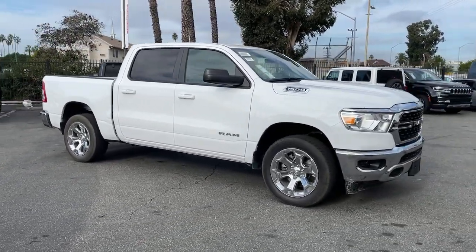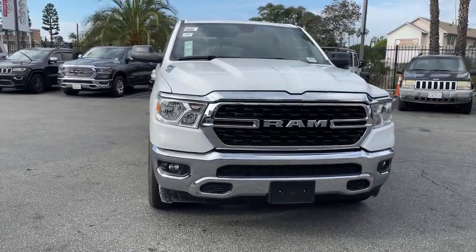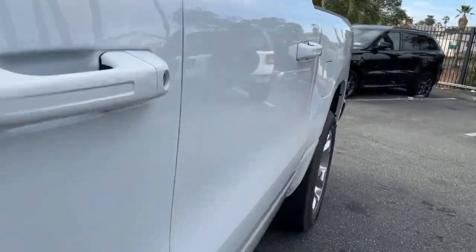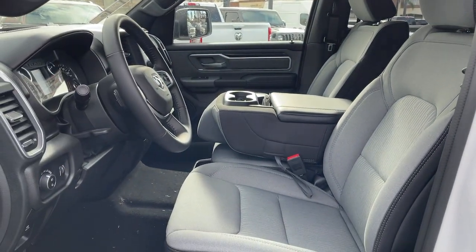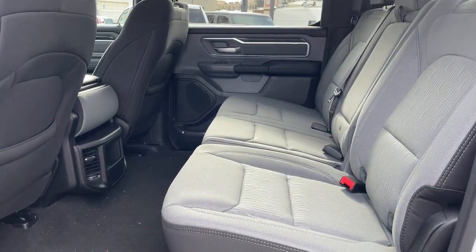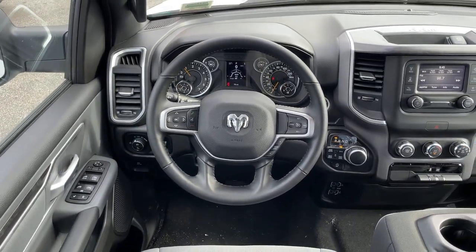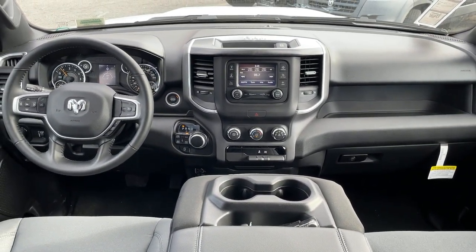Get into the Ram 1500. Have a great day. Thank you.